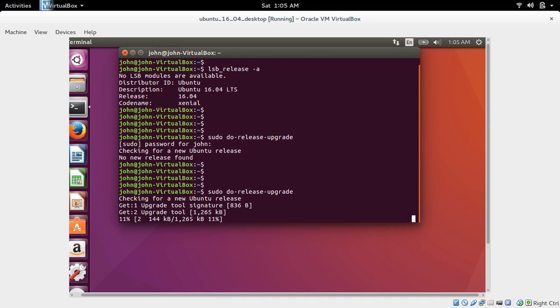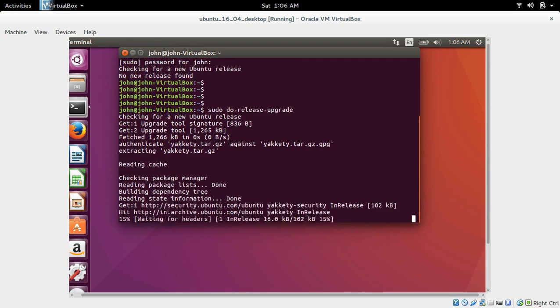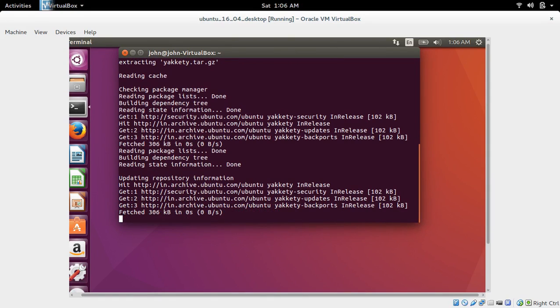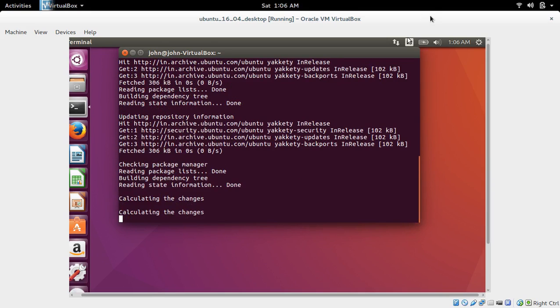This will upgrade Ubuntu 16.04 to 16.10. Once that upgrade is completed, you can use the same command sudo do-release-upgrade to upgrade from 16.10 to 17.04. Basically you have to do two upgrades to get from Ubuntu 16.04 to 17.04.